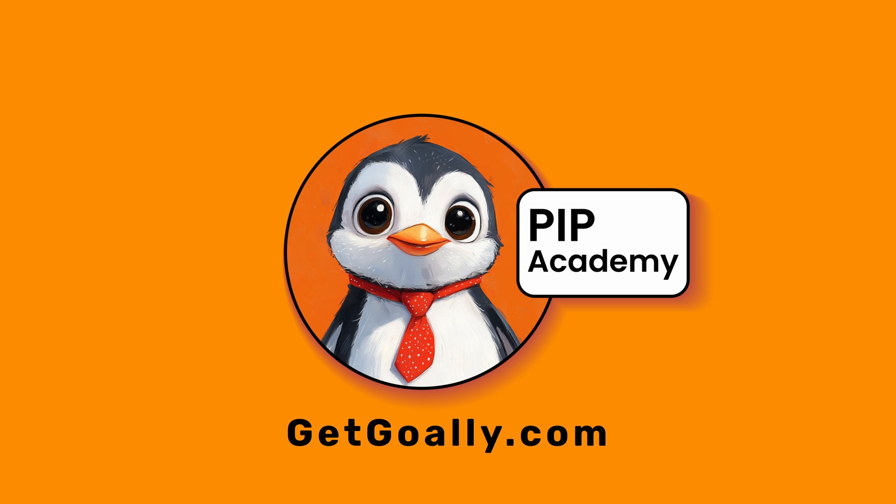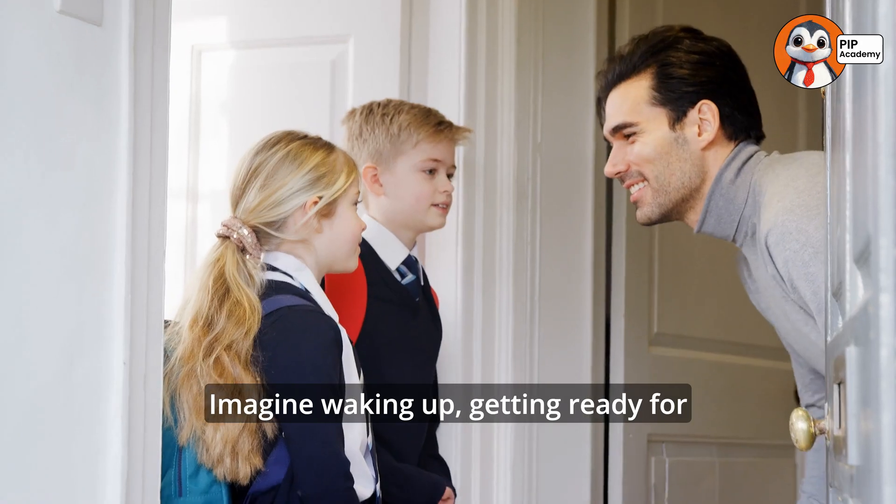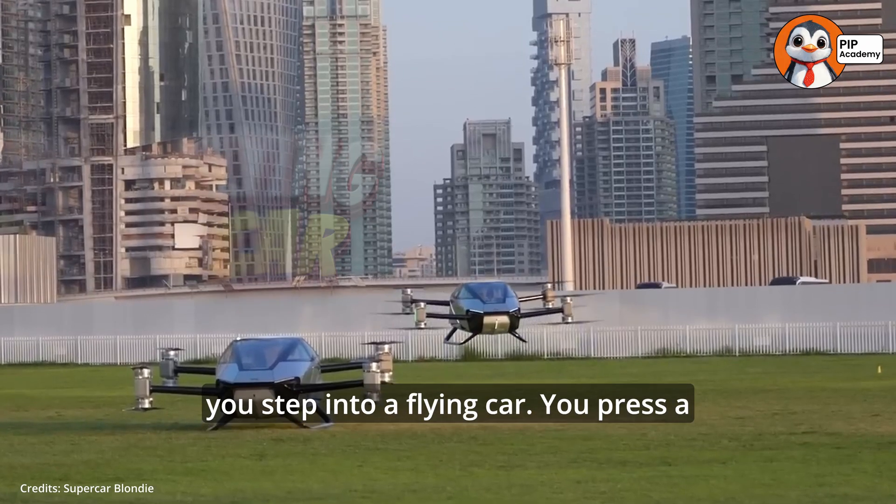Welcome to Goalie's PIP Academy. Imagine waking up, getting ready for school, and instead of hopping into a regular car, you step into a flying car.